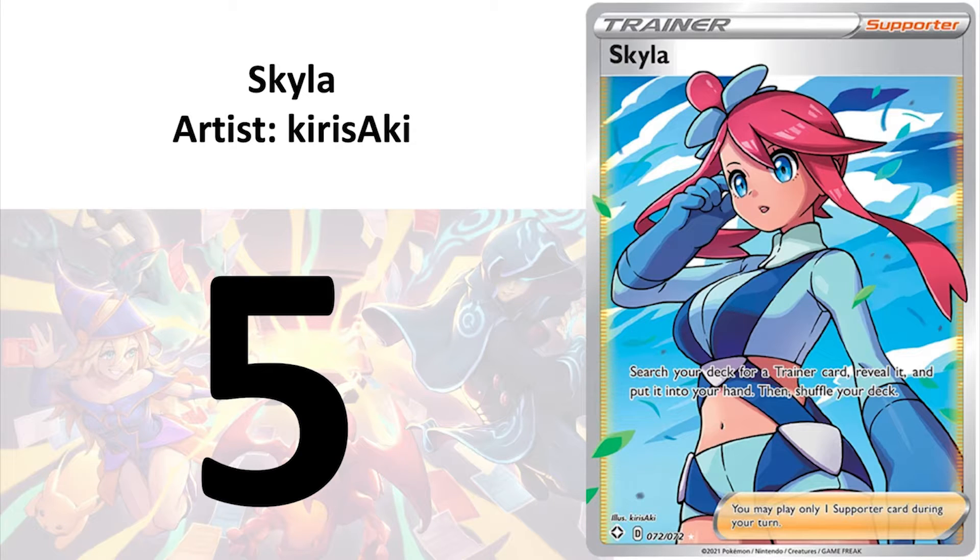At number 5, I have Skylar by Kirisaki. I get some fan service in Pokemon. Pokemon is a very kid-friendly product and most of their female trainers are not sexualized. This is not the case for Skylar. Skylar and Jessica are fighting to be the characters with the biggest boobs in Pokemon. Big boobs equal an automatic best waifu award.